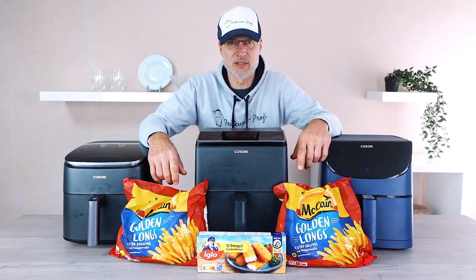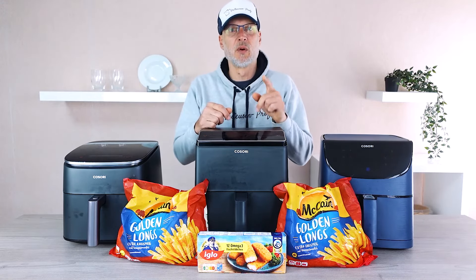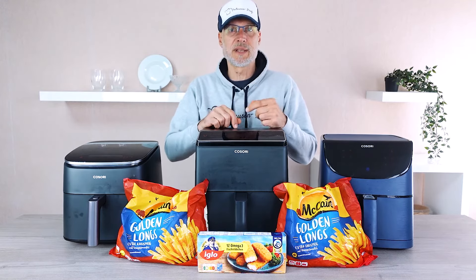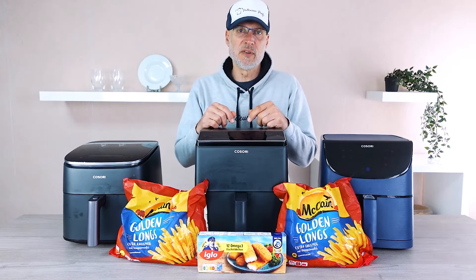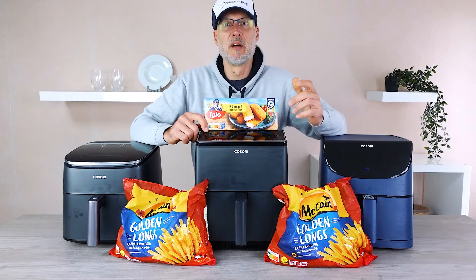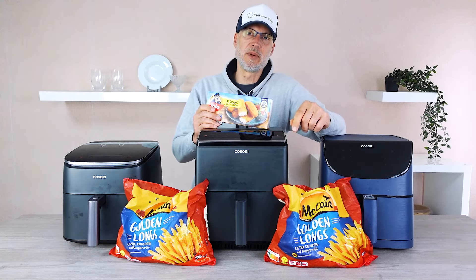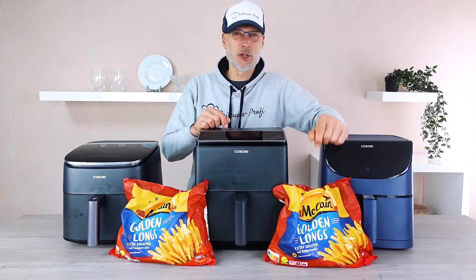Now we move on to our ultimate practical test. I'll begin by testing all three with a small batch of fries — about two servings — not filling the basket entirely. After that we'll fill all the baskets completely and turn the food in every device simultaneously, even though the Dual Blaze advertises no need to manage the food. We want to discover which fryer delivers the best results, and because it's so nice I'll also make fish sticks — they perfectly show how evenly the fryers work. We use the same settings for every device to perfectly compare power consumption and volume.